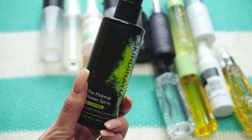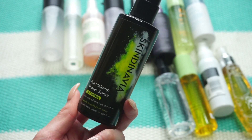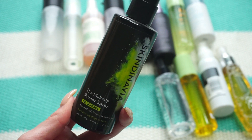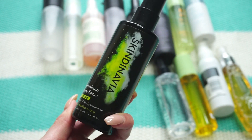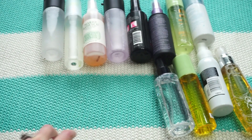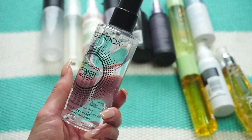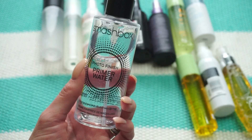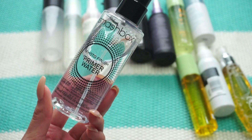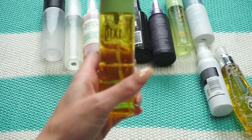This one from Skindinavia is the Makeup Primer Spray — one of my first ever sprays and I still really enjoy it. The moment you spray it on your face you just look better; I don't know how it works but it's so good. Keeping it. This one from Smashbox is the Photo Finish Primer Water — I've made a good dent into it. I like using it before makeup as a primer spray, so I'm holding onto that one too.